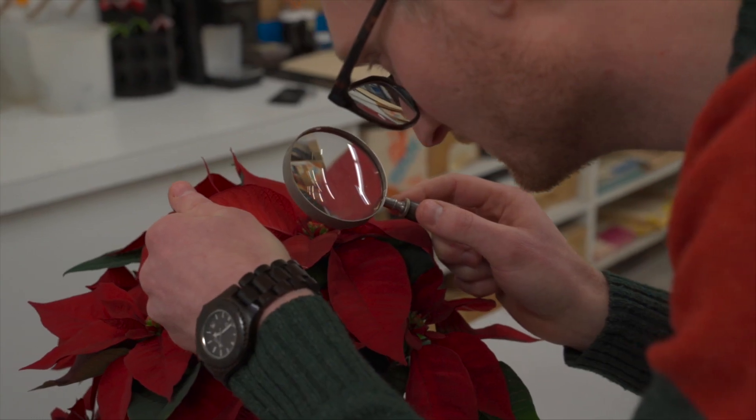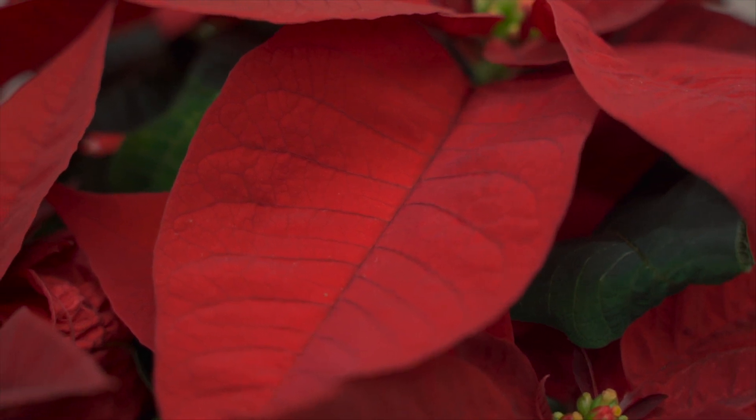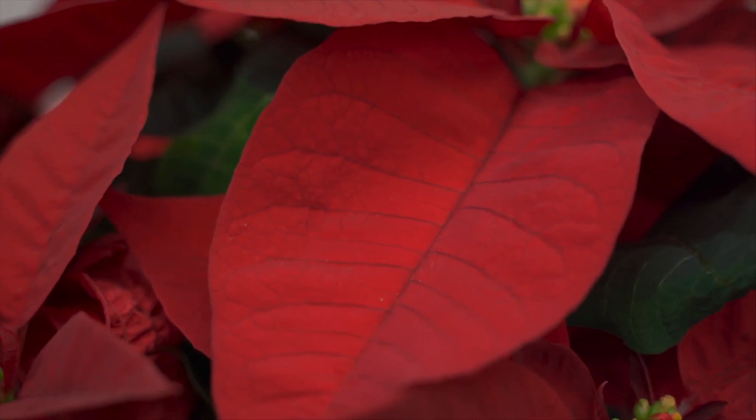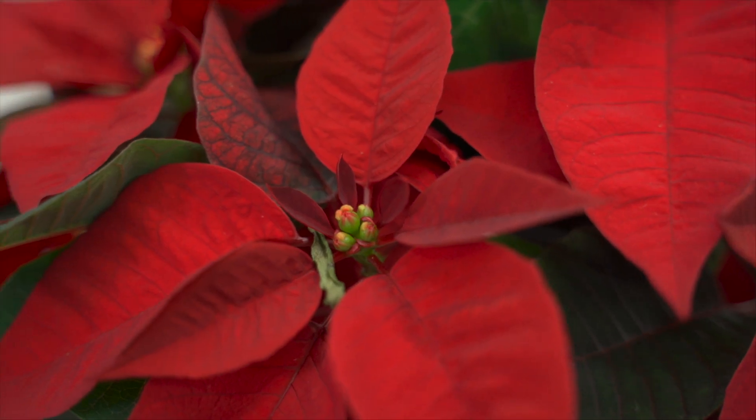Look closely at the colorful flowers of poinsettia and upon closer inspection, you'll notice that those brightly colored structures are not flower petals but in fact specialized leaves called bracts. The actual flowers are yellow and quite tiny.